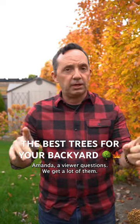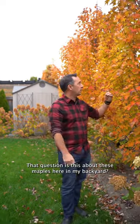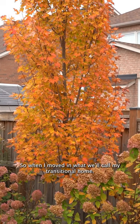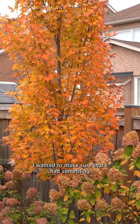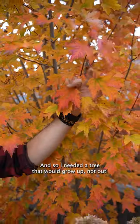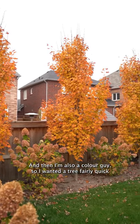We get a lot of viewer questions. This one is about these maples here in my backyard. When I moved into what I'll call my transitional home, I wanted something that would give me a little bit of privacy — so I needed a tree that would grow up, not out.